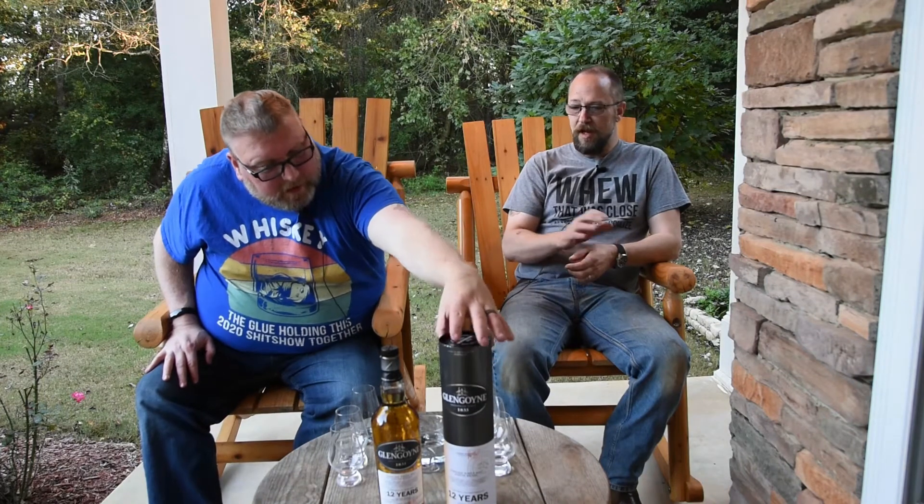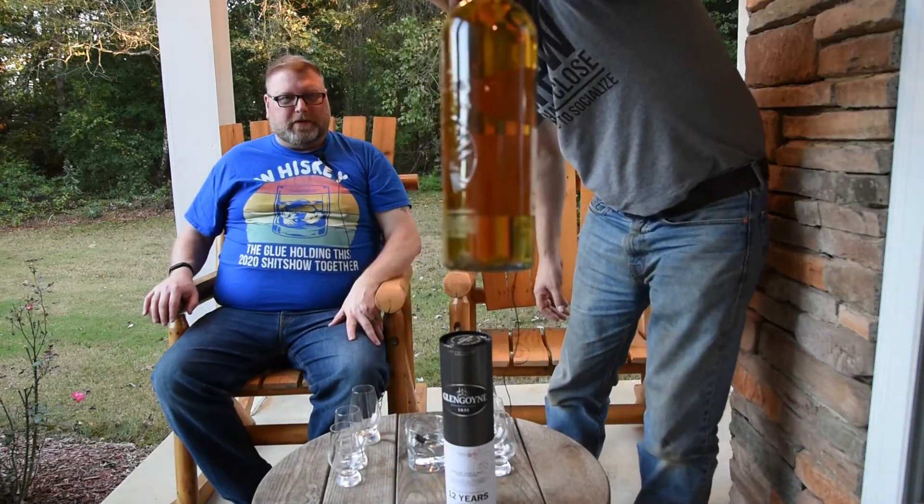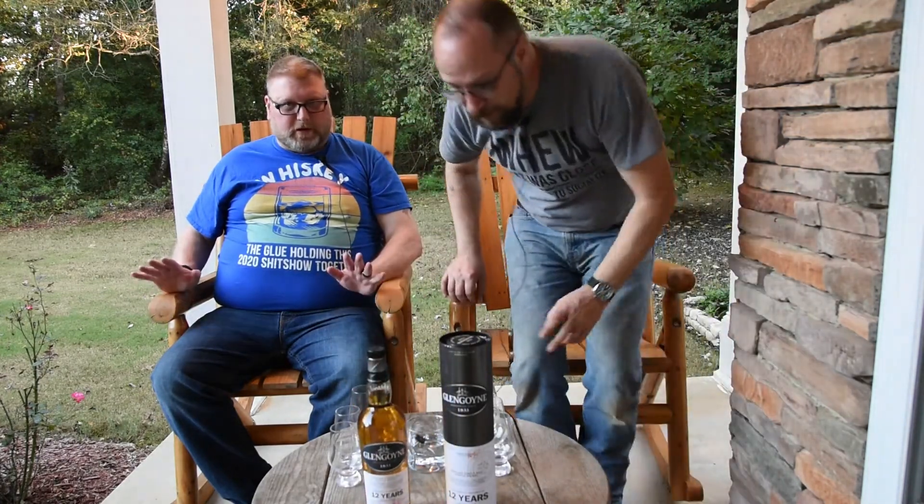This is non-chill filtered with no color added, so if you look at the color on this — it's natural. That is impressive for natural color. It's a beautiful amber color. Normally you'd expect something like this to be almost clear, so the fact that it has color tells you something about the barrels being used.